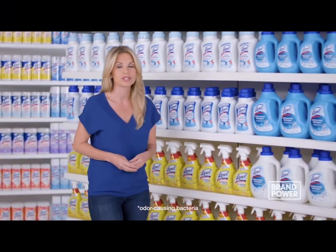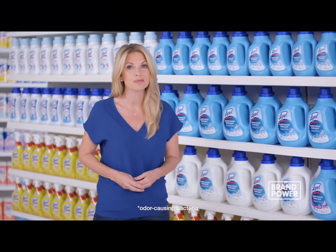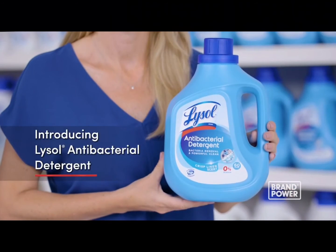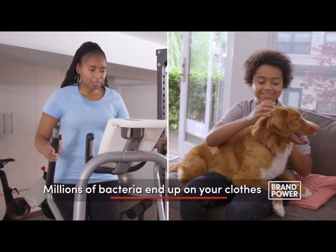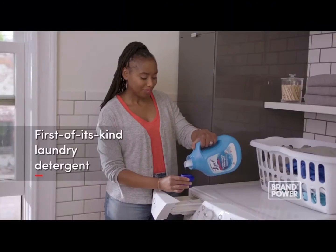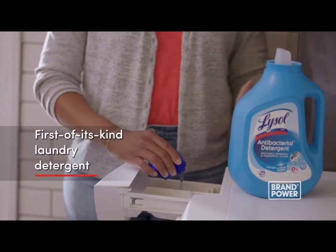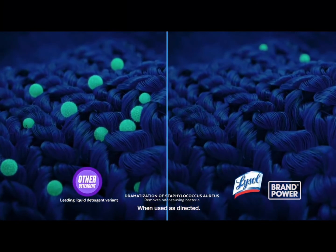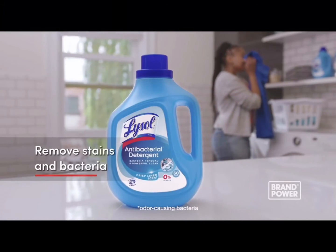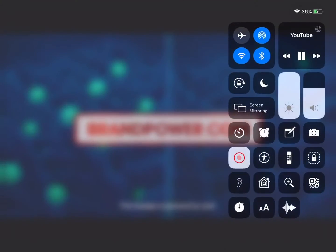Just because you've washed your clothes doesn't mean they're truly clean — regular laundry detergents are not designed to remove bacteria. Millions of bacteria end up on your clothes through everyday activities. Introducing Lysol Antibacterial Detergent — it's the first of its kind, the only detergent uniquely formulated to remove both stains and bacteria from everyday loads. For truly clean clothes, try new Lysol Antibacterial Detergent. Brand Power, helping you buy.